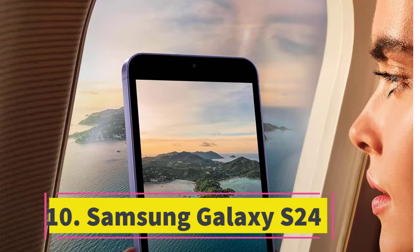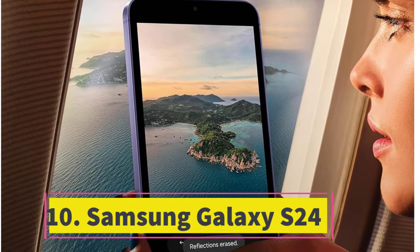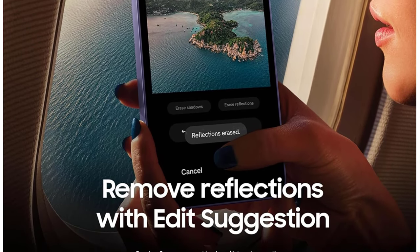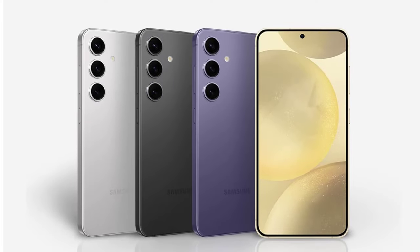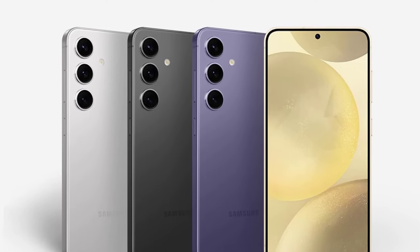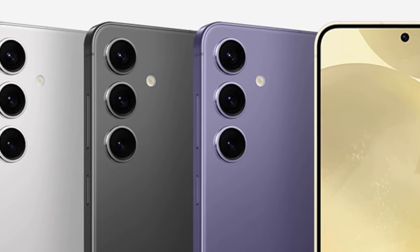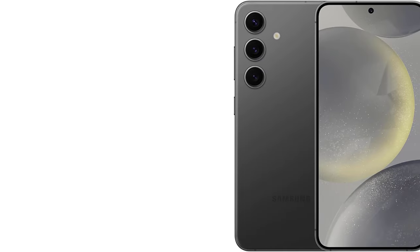Number 10: Samsung Galaxy S24. The Samsung Galaxy S24 not only stands out as the top Android phone overall but also is one of the most compact and lightweight options available in the US. Despite its 6.2-inch display, its slim bezels contribute to maintaining a compact form factor. Weighing just 5.9 ounces, it enhances portability and comfort.